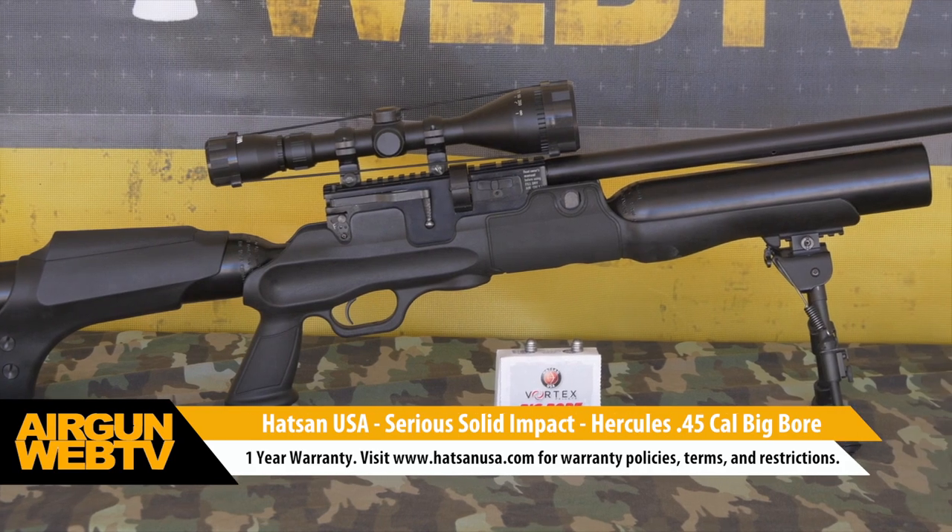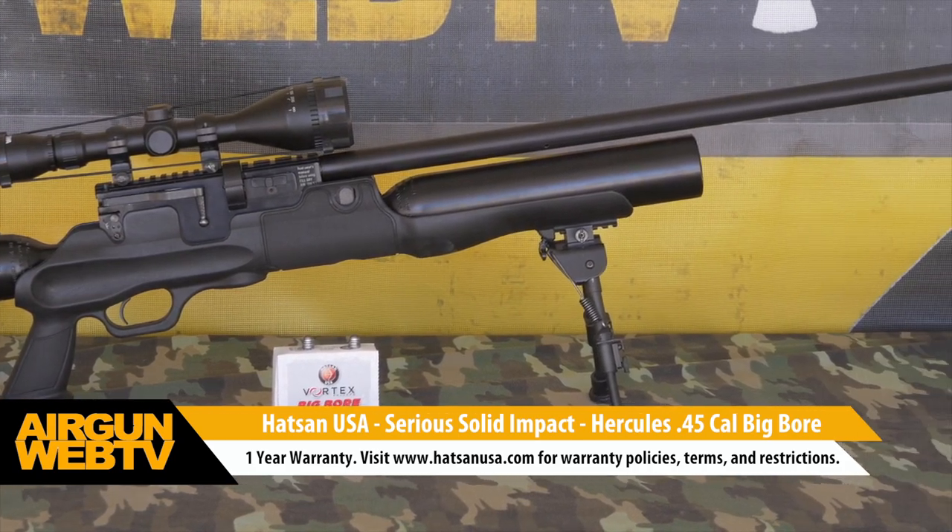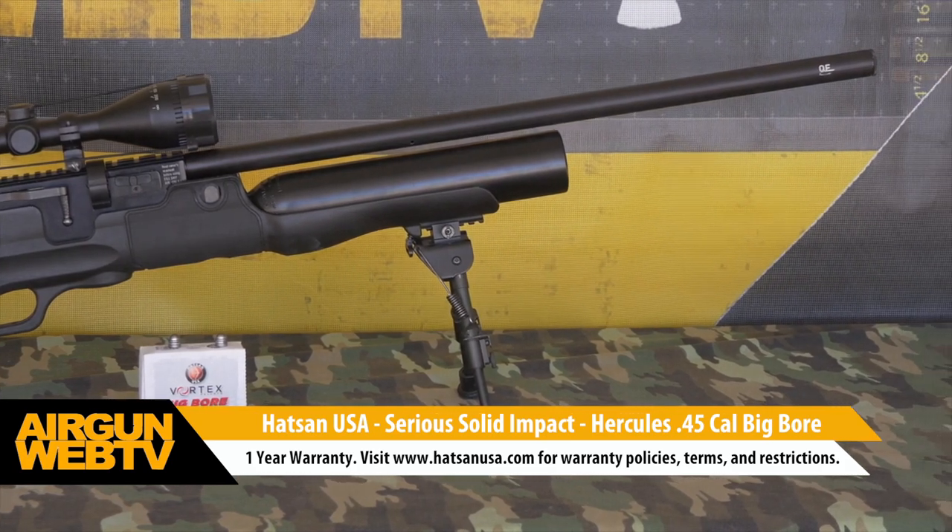The Hot Sign Hercules is backed by Hot Sign USA's one-year limited warranty. Please visit www.hotsignusa.com for more details.